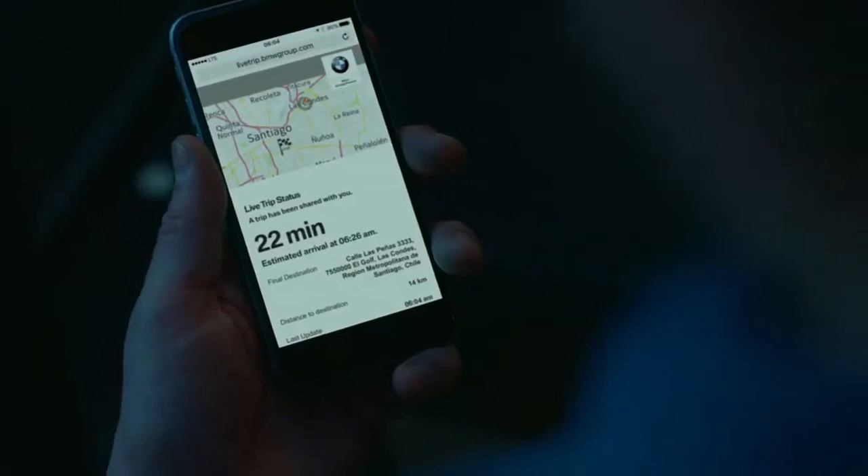Flared nostrils, squinty-eyed LED headlamps and stretched wheelbase notwithstanding, the best view provided by the 2018 BMW X3 is out the windshield on a curvy piece of road.